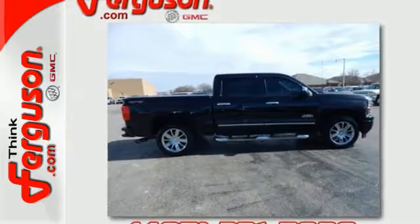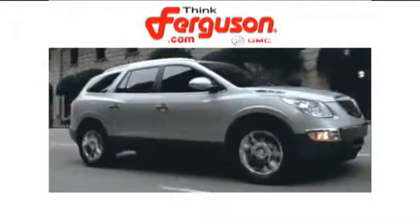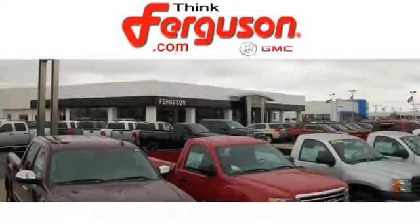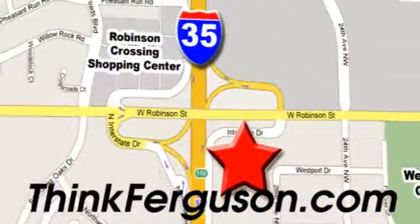Put this pickup to the test — come in today. The deals won't get any better than they are every day at Ferguson Buick GMC. The customer service is great too. We are conveniently located off I-35 and West Robinson Street in Norman, Oklahoma.